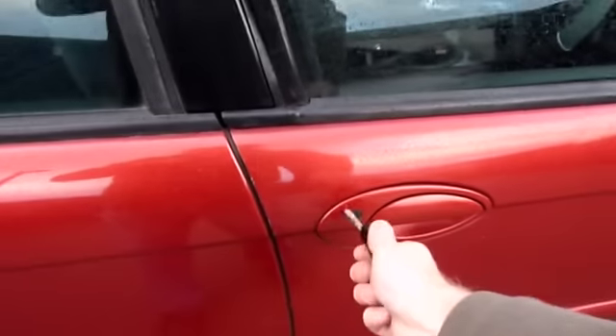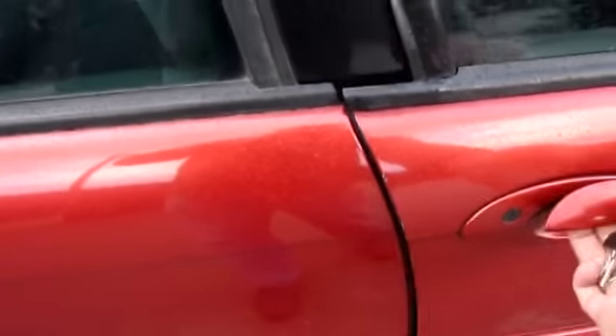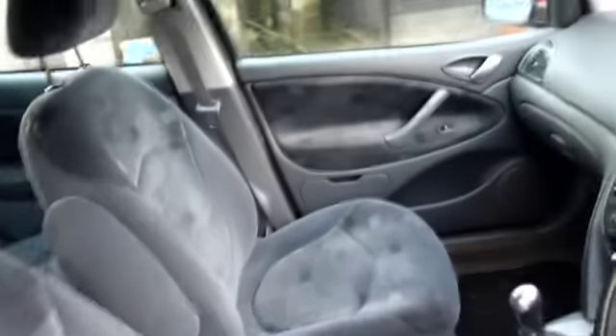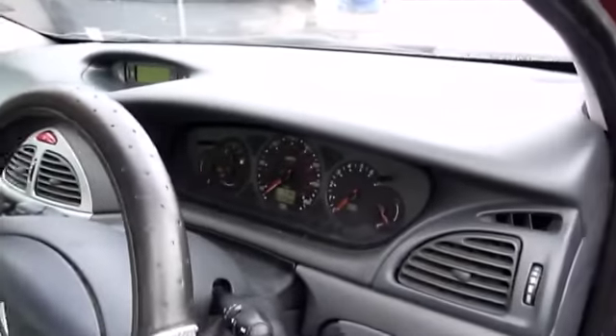Let's go and give it a go. Quick view of the inside — no rips in the seats. The car will be valeted out before the new owner takes it.